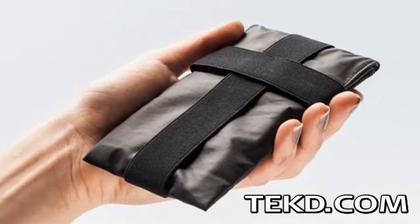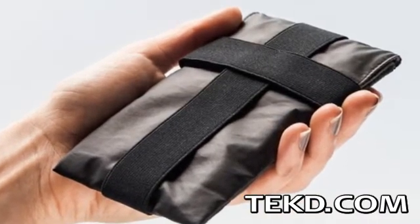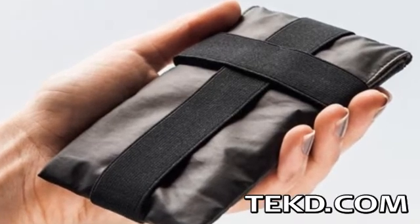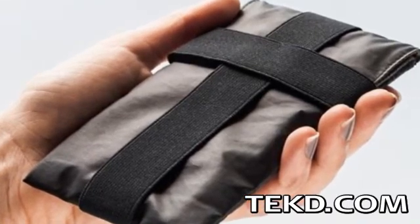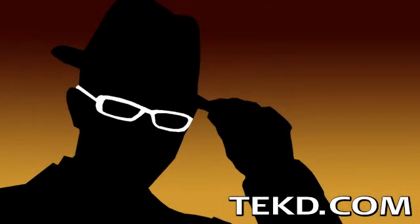The Off Pocket comes in two sizes that will fit almost every cell phone make and model and will be available later this year. If you want to guarantee your privacy, pick one up for $75 by supporting their Kickstarter campaign. I'm TK for TechDeep.